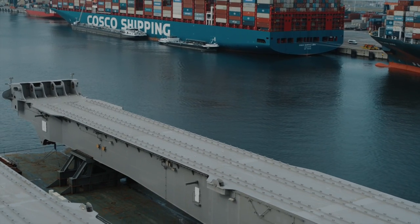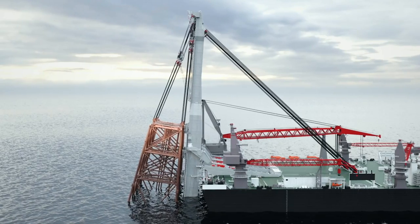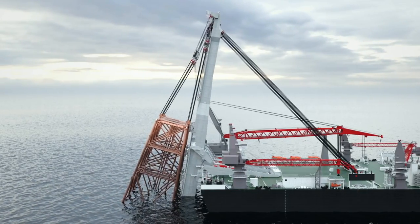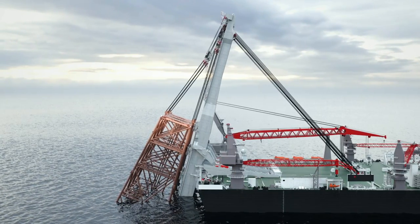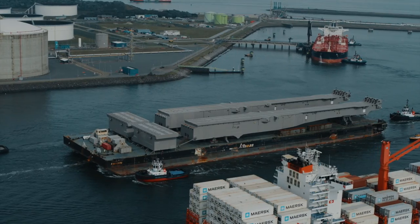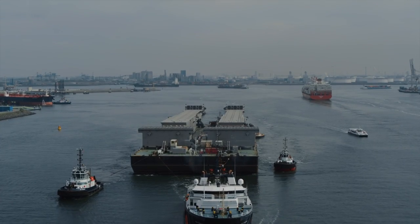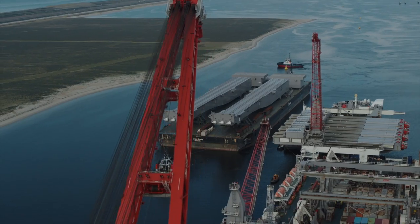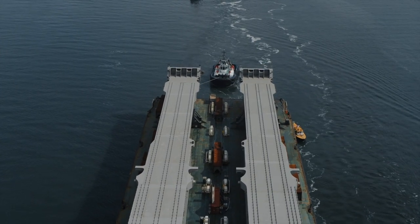The jacket lift system completes Pioneering Spirit's heavy lift capability. With this system, jackets weighing up to 20,000 tons can be installed and removed in one piece. At 170 meters in length and equal in weight to the Eiffel Tower, the jacket lift system beams are the largest 690 grade steel structures ever built.